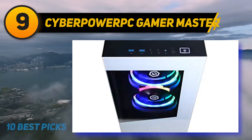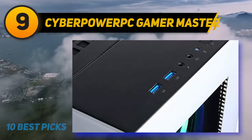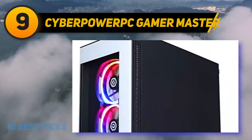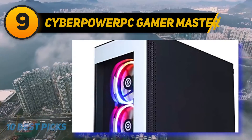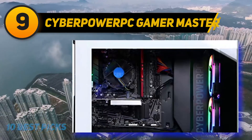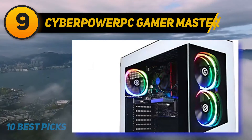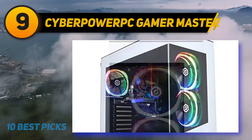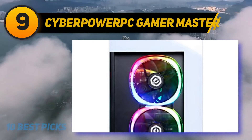At number 9: the CyberPowerPC Gamer Master. This gaming PC works just as good as it looks — beastly to say the least — and is guaranteed to add an air of sophistication to your gaming rig. It uses a standard-sized white tower and features tempered glass cutouts on the front and side panels. These cutouts showcase the model's RGB lit fans, which further enhance the aesthetic appeal. The upper panel hosts the power button, headphone and microphone ports, as well as two USB ports.